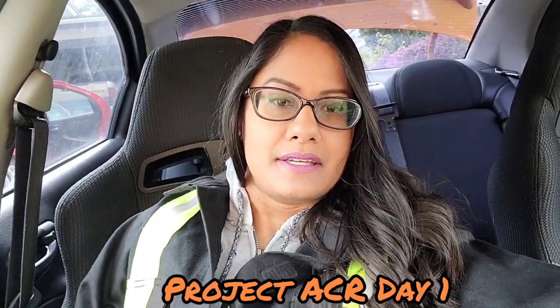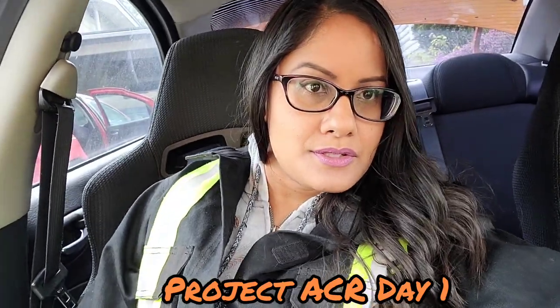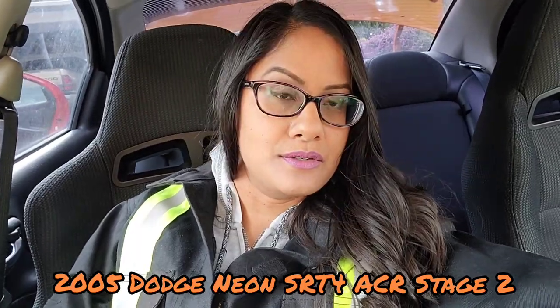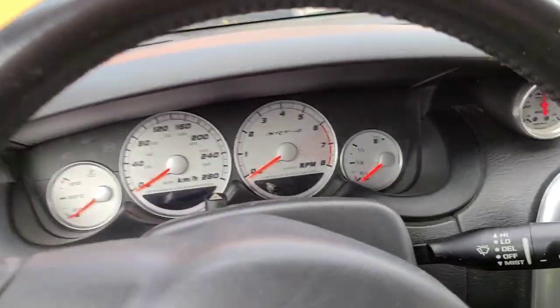Hey guys, welcome back. Day one of Project ACR. We are in a 2005 SRT4 Dodge Neon Stage 2. This is day one. I'm gonna show you guys what we're working with here.